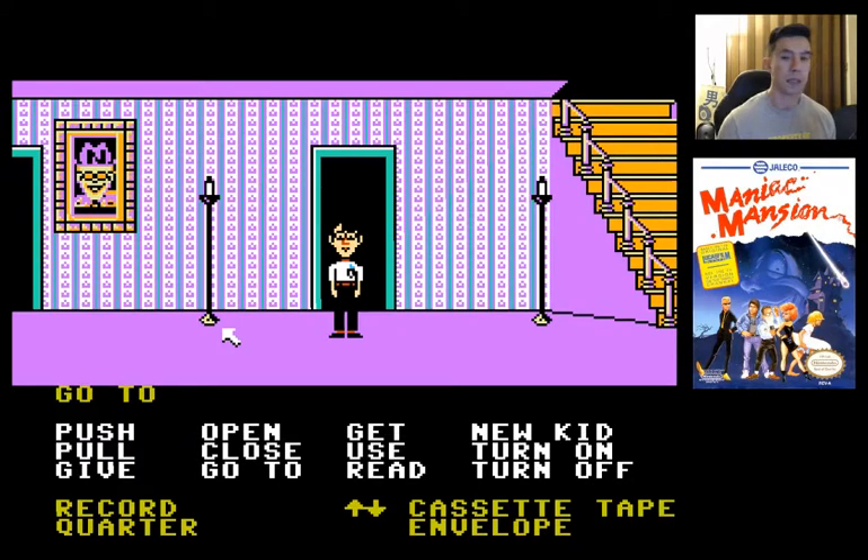So now we can go to the secret lab. Alright, so we have the key and we have the code.